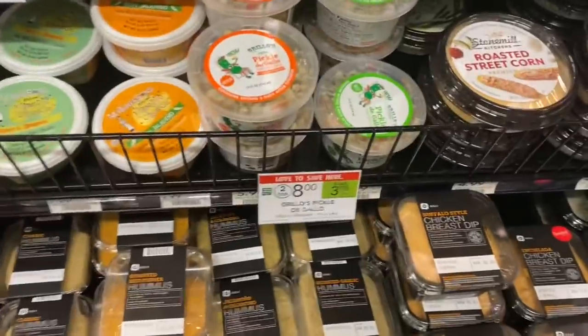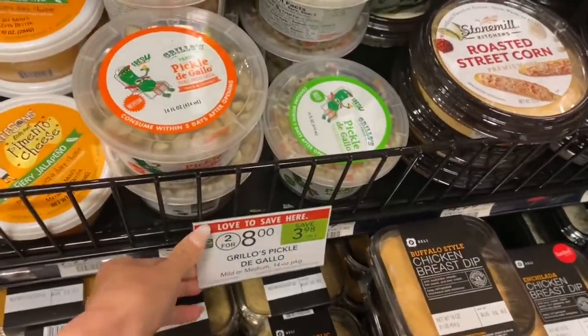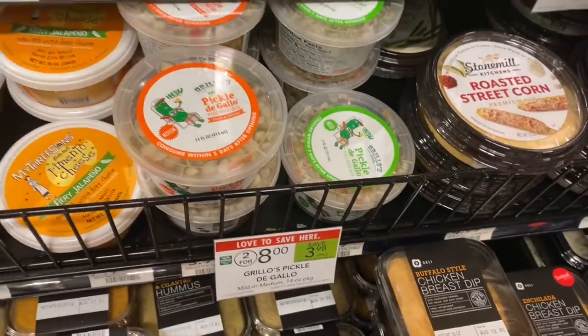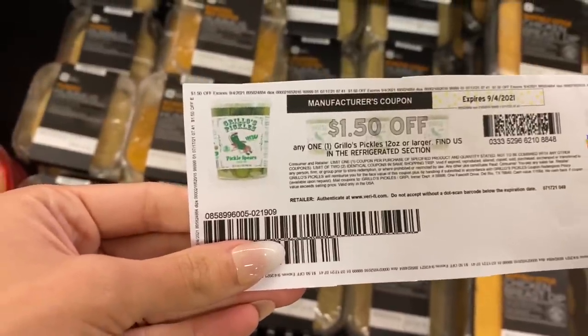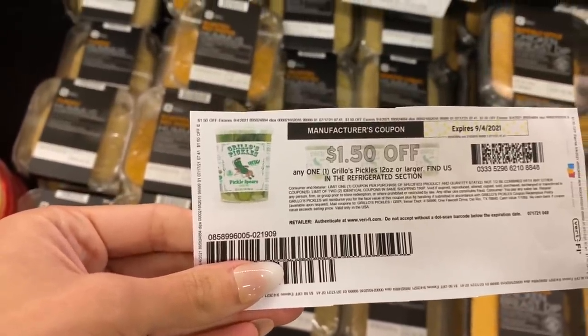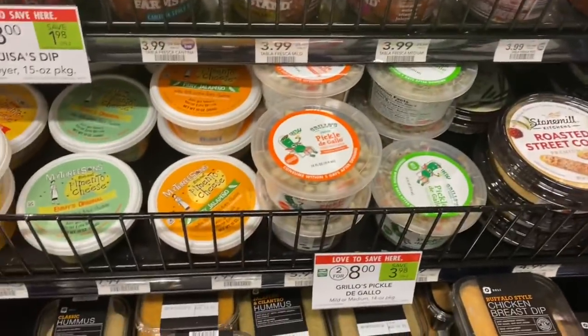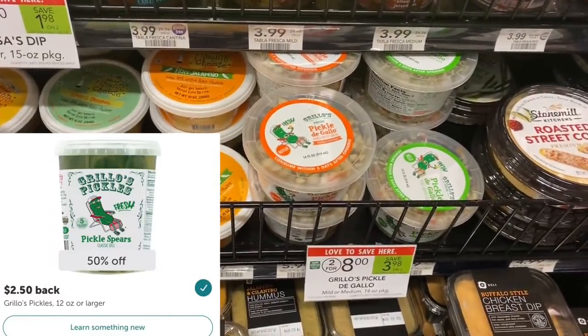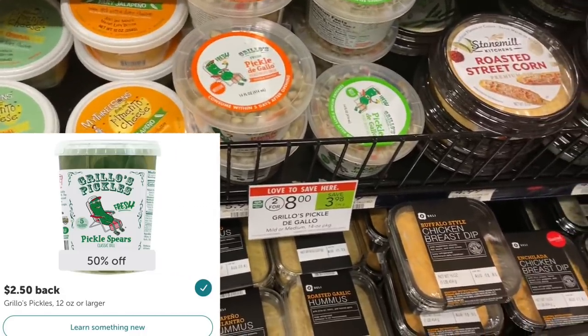Next up we have the Grillo Pickles — two for $8. I have a $1.50 coupon I printed a while back that's good until September. We also have a $2.50 Ibotta rebate, so it's going to end up making one of these completely free.